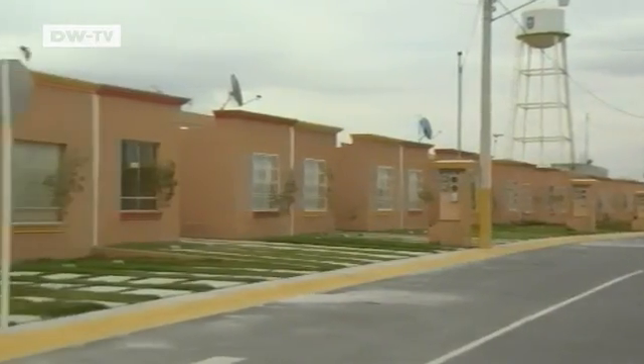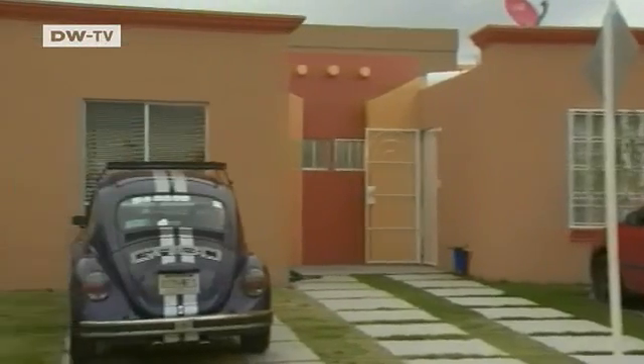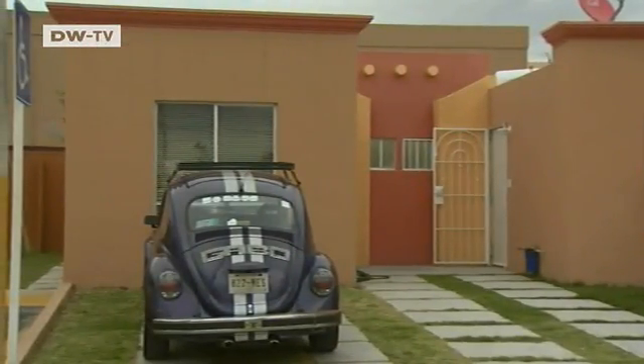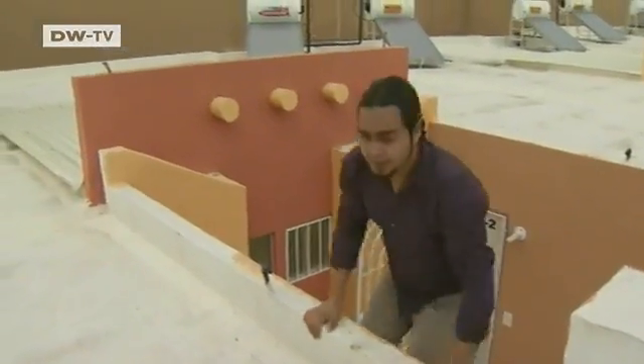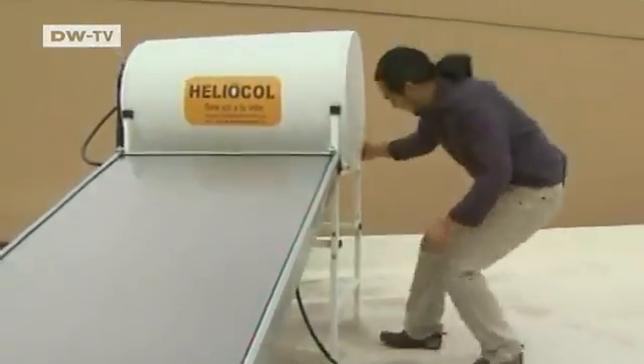Priscilla Rivas and her family have lived on this street for six months. They paid about 20,000 euros for their house, and had the solar water heating system installed on the roof when they bought it.